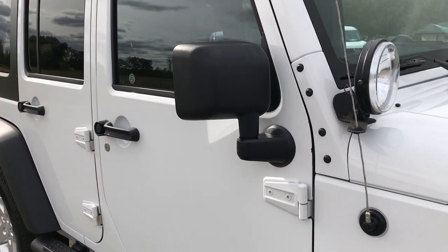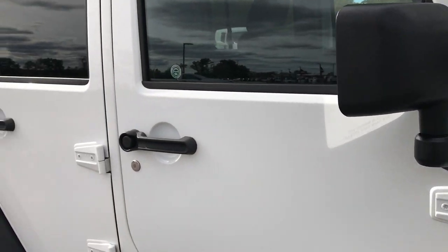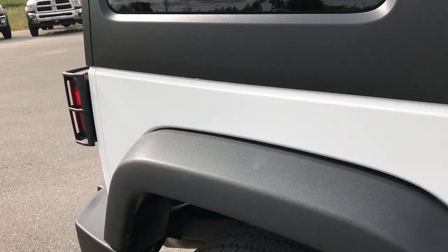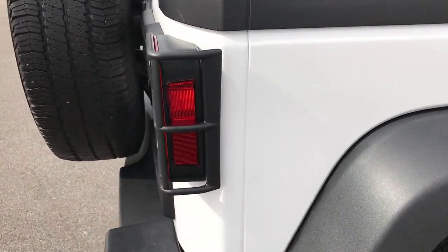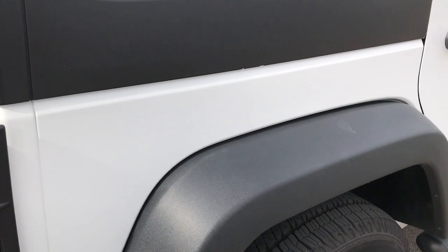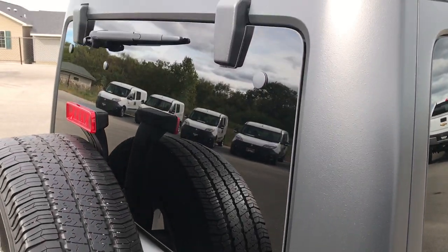I do want to point out that those top headlights on the hood do not work. They are not plugged in and do not go to anything — they are just there for show. However, everything else on this vehicle is guaranteed to work properly.